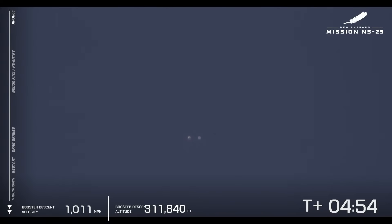Thank you again for joining us for the 25th mission of New Shepard, our seventh human flight. The milestone figure on the left is a little bit out of sync, but that's okay — follow along with me through this flight. I got you covered.